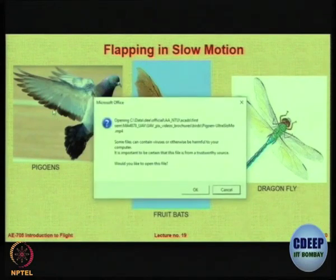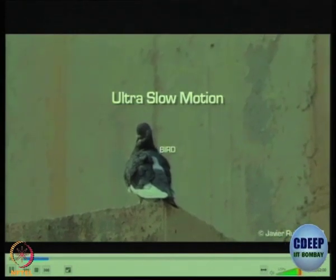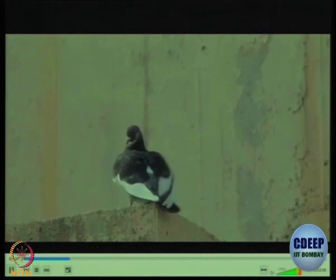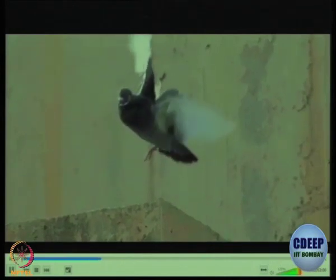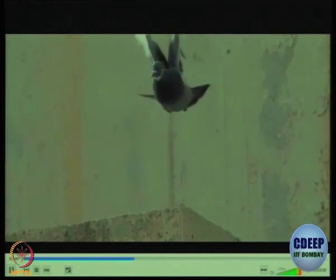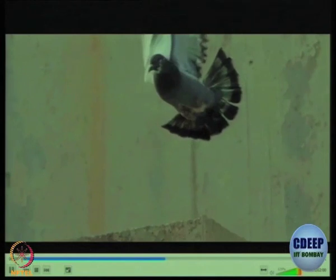Let us look at flapping in slow motion. We have already seen the animation. Look at the pigeon in ultra slow motion — it will give you an idea about how the wings flap. The pigeon is perched, then starts taking the wings out. The first requirement is to leave the ground. You can see the downstroke and the tail is also morphing out. The tail has also given an angle because they want to turn. When it wants to go forward, notice the tail also deflects — there is an angle change, an area change, and a camber change in the tail, happening naturally with the wings.